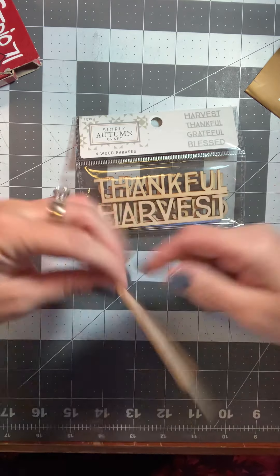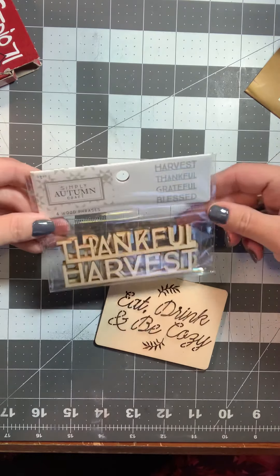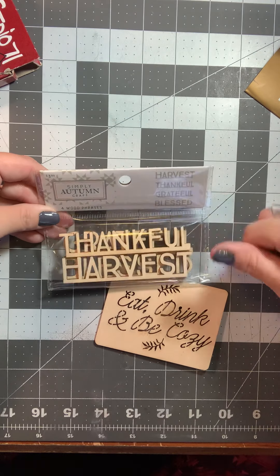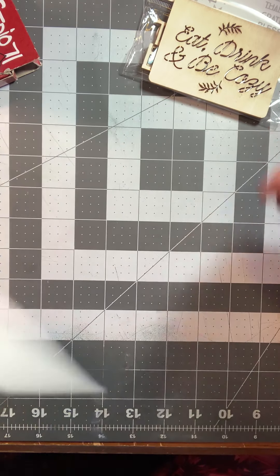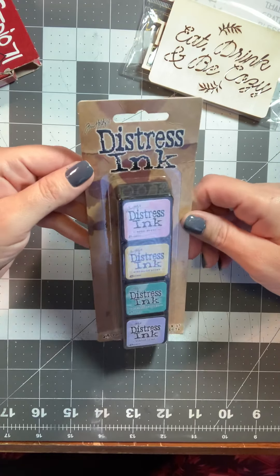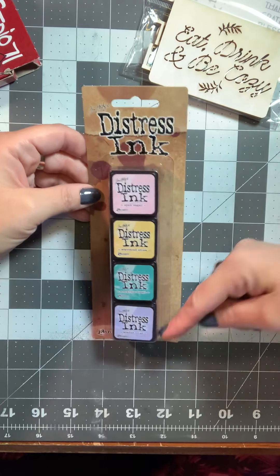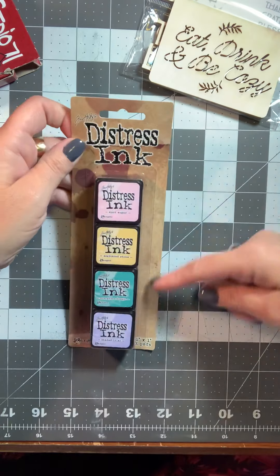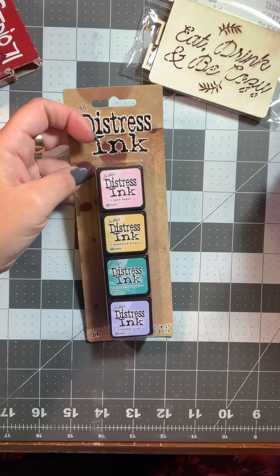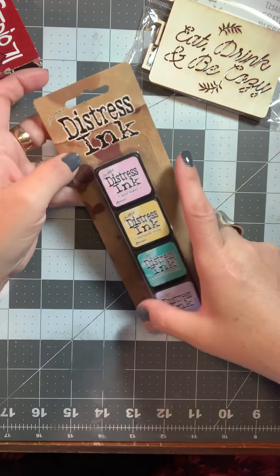Then I picked up a couple of the Simply Autumn Craft wood pieces. This one is the wood phrases — it was $3.99 and then 60% off of that, so less than $1.50 for that. And this one was like 80 cents — 'Eat, drink, and be cozy.' Inside of this one it says harvest, thankful, grateful, and blessed.